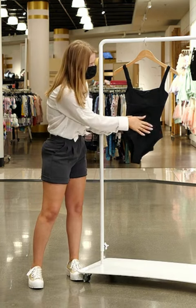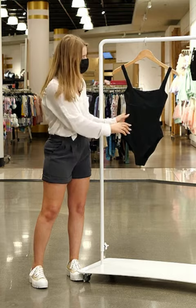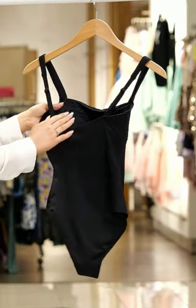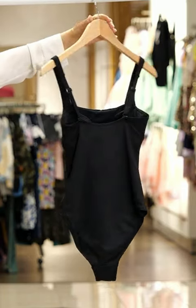This swimsuit is made with a really soft and smooth fabric and it has a great amount of stretch for comfort. On the inside it's lined with a mesh-like material and it also has a built-in bra and removable cups.